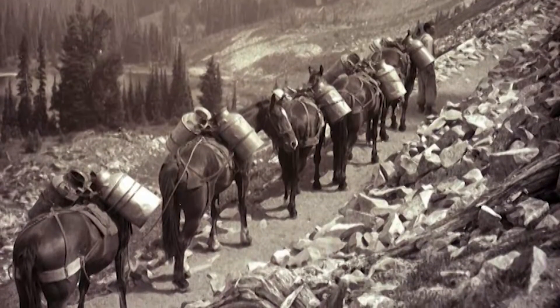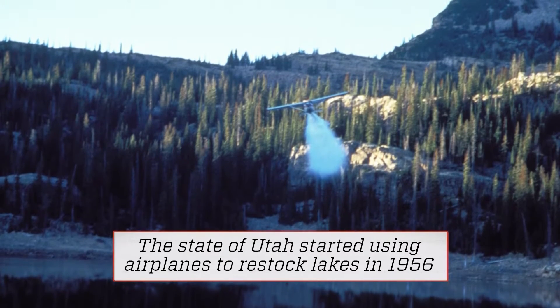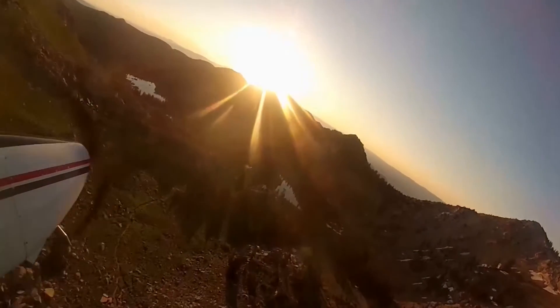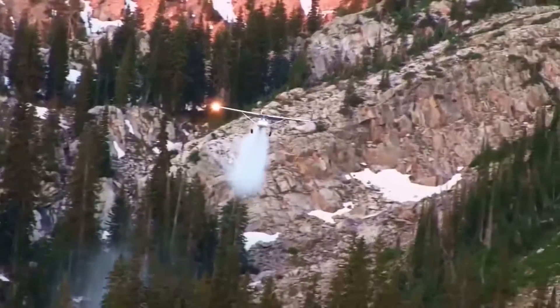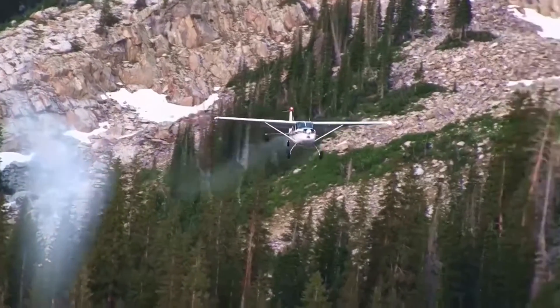Back in the 50s, they used to do it with horseback. Now we can do it with a plane and cover a lot more waters and do it quicker. The large planes would never be able to get into these tight spots — we're dodging trees and diving down. These guys are excellent pilots with good experience flying planes that are maneuverable enough to get into those tight spots.